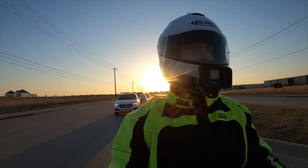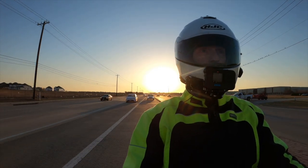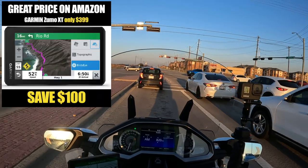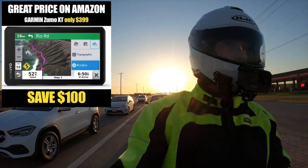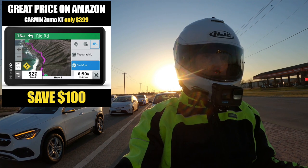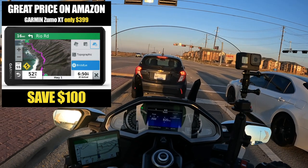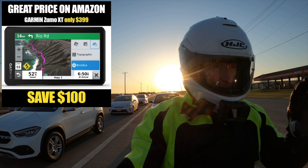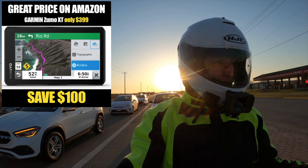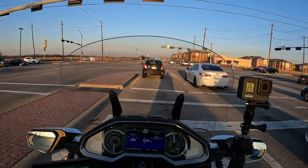A couple of other quick reminders. I came across a really good deal on Amazon. They have the Garmin Zumo XT — which is what I have on my bike and I love it — on sale again: $100 off, only $399, which is a great deal. I'll put a link in the description. I don't know how long they're going to be offering it at that price, but right in time for riding season, if you're in the market for a great GPS for your motorcycle, check out the Garmin Zumo XT on Amazon right now.